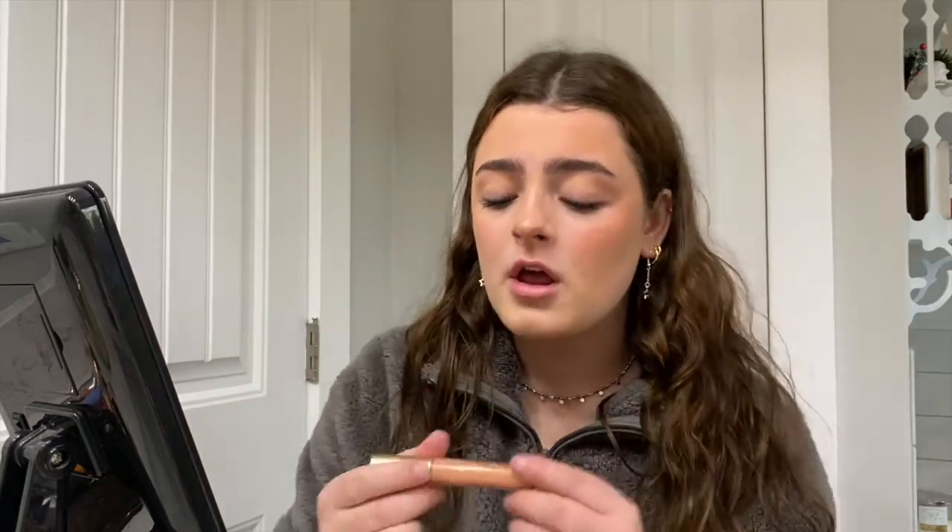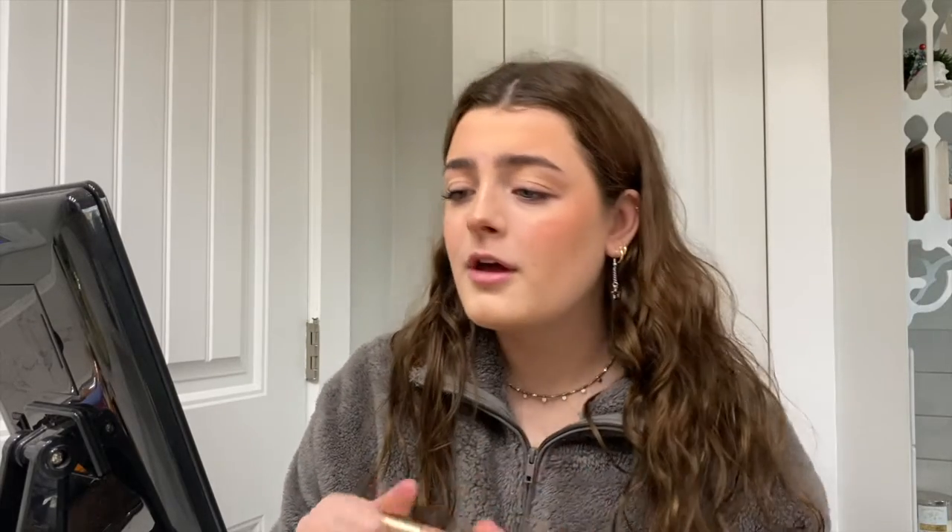For my last step I do my lips. First I use the Too Faced Lip Injection Glossy Lip Gloss in Milkshake and put this on my lips. Then I go in with the Fenty Beauty Gloss Balm in Fenty Glow — my favorite lip gloss — right over the top.